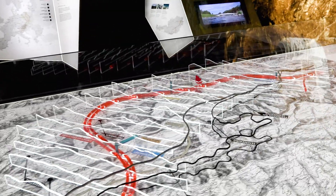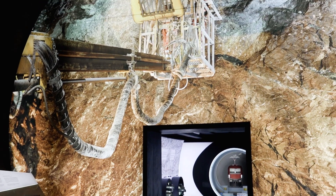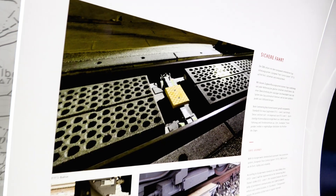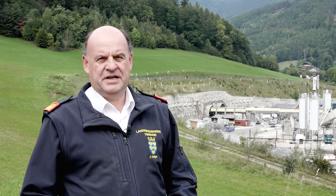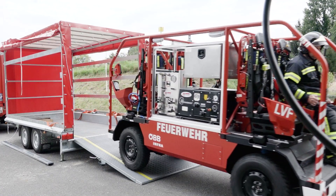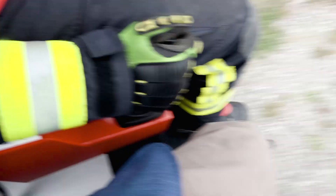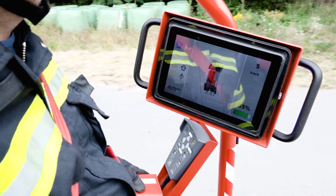Our main challenge is rescuing miners if anything happens. We have a safety concept that starts inside with a rescue container — workers can stay there safely for about 24 hours. Then it's the fire department's job to get the miners out. The problem is the penetration depth: breathing apparatuses don't have a large enough air supply to get all the way in where the blasting is taking place at the front of the tunnel. After all, there's about an 800-meter gap.